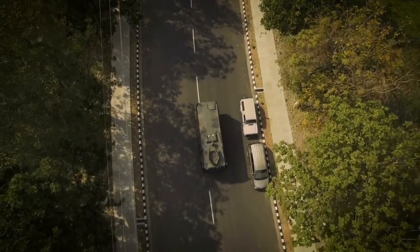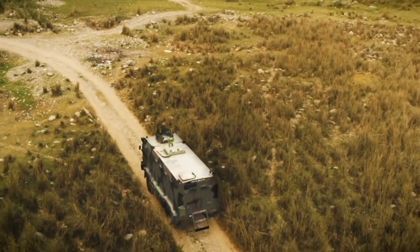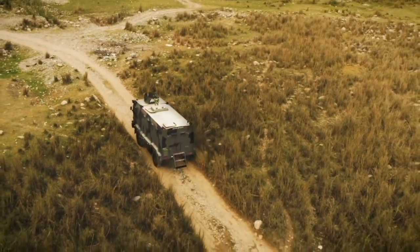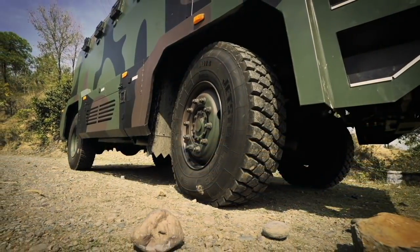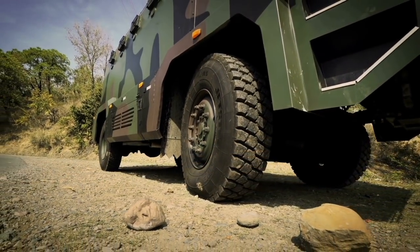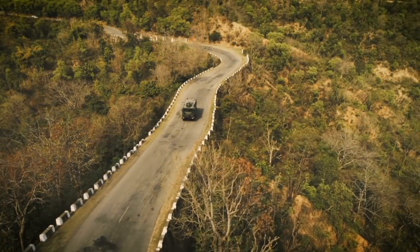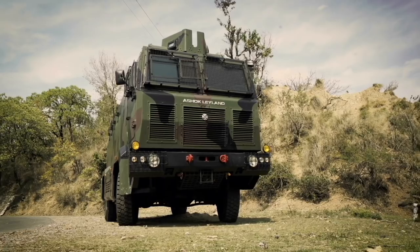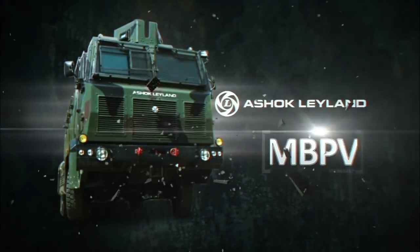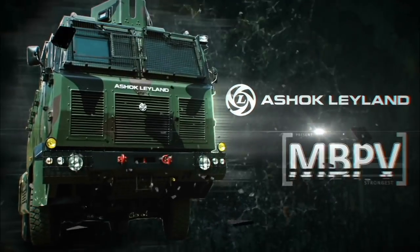Every mission calls for a protected, resilient and versatile response. Introducing Ashok Leyland's ultimate bulletproof troop carrier for anti-insurgent operations. Across multiple terrains, the Medium Bulletproof Vehicle 4x4 — MBPV — resilience redefined.